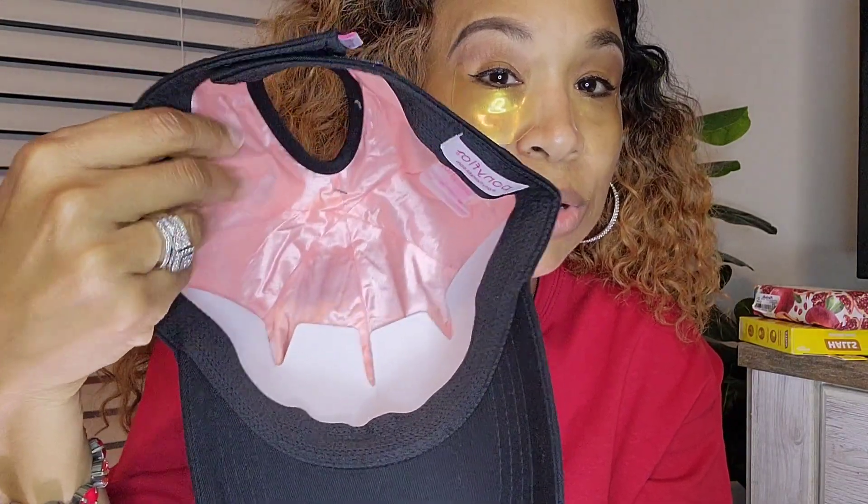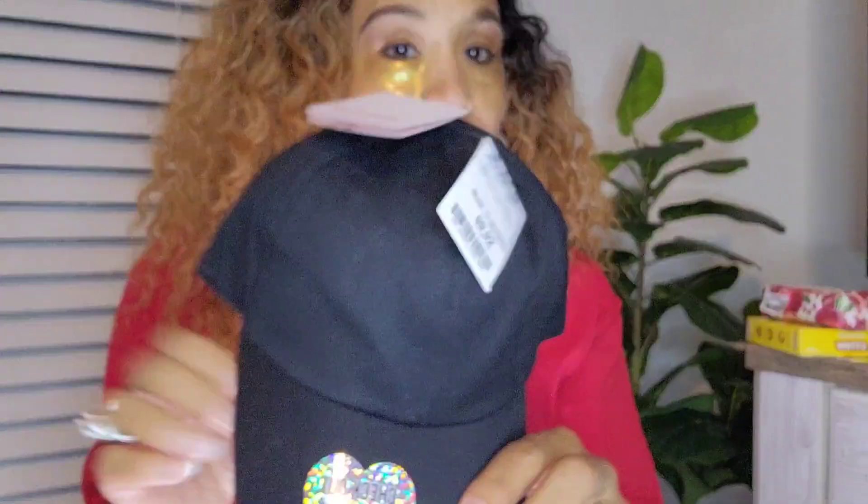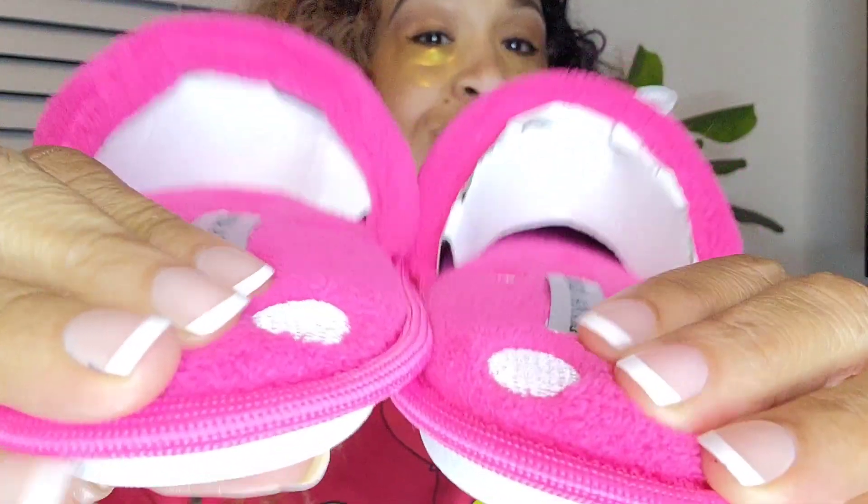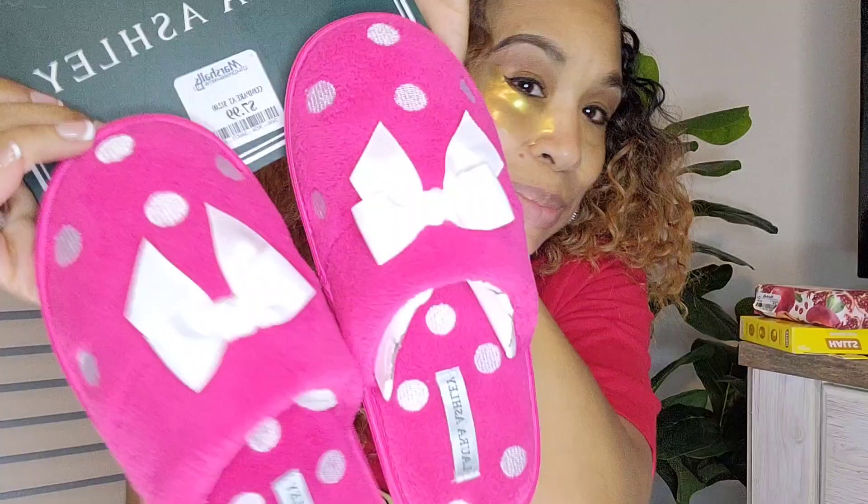I also picked up this cute little hat, and I love it because it has like a satin bonnet type material on the inside. It's made just for a ponytail — real cute for when I'm going to work out, I can slip my little ponytail through. Even though it's not strictly part of the hygiene haul, it's still for my self-care. And some little slippers — can't go wrong — super plush, super duper plush and soft. So I thought these were real cute for my hygiene haul and self-care.